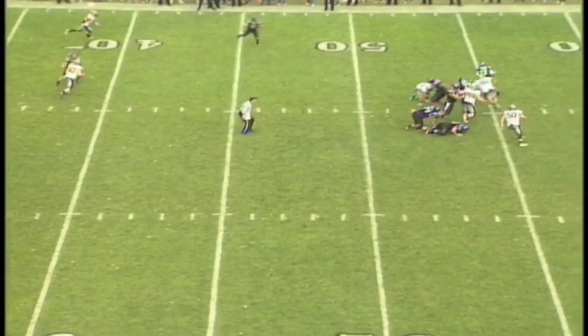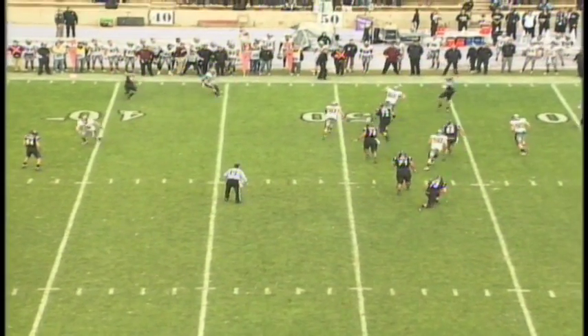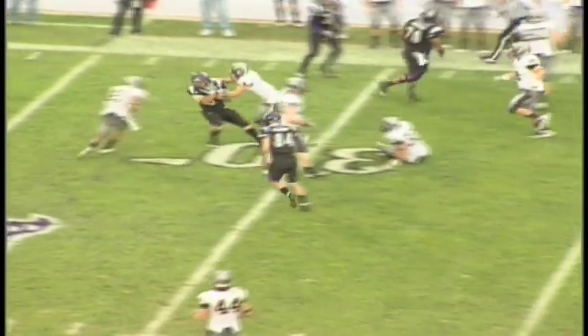Back to throw. Cameron under pressure, rolling to his right, being chased. He throws downfield, has a man, and it is caught for a first down at the 35 and tackled.